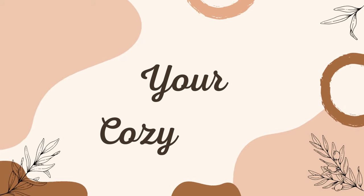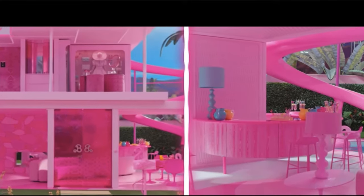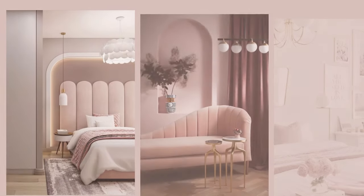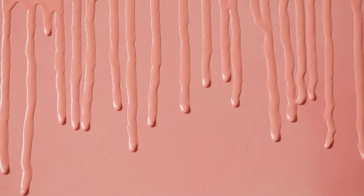Welcome to your cozy casa. Today we'll explore the enchanting world of the Barbie Dream House, where pink hues and fabulous designs come together to create a magical living space. In this video, we will explore the allure of pink and learn how to tastefully incorporate this delightful color into your own home.